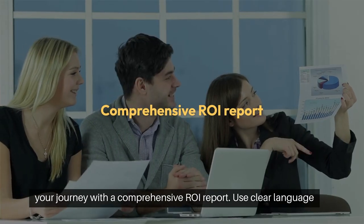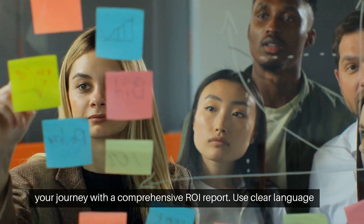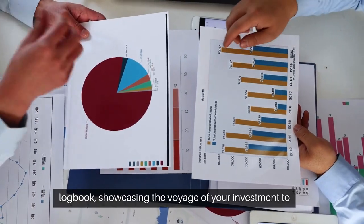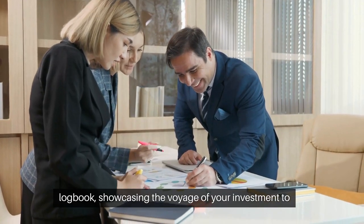Now chart your journey with a comprehensive ROI report. Use clear language and align it with your business goals. This document is your logbook, showcasing the voyage of your investment to stakeholders.